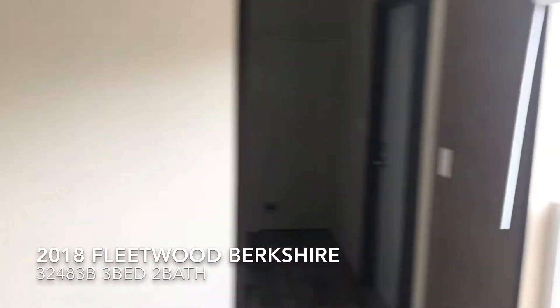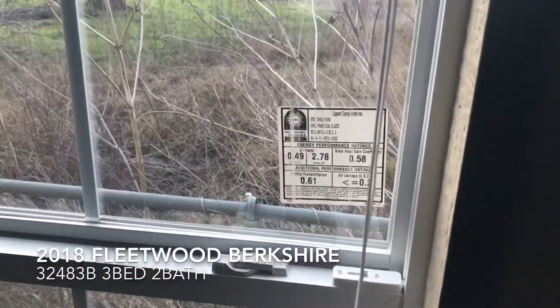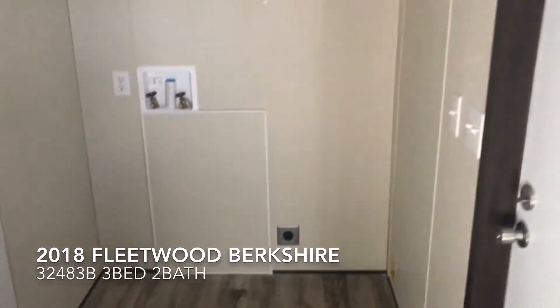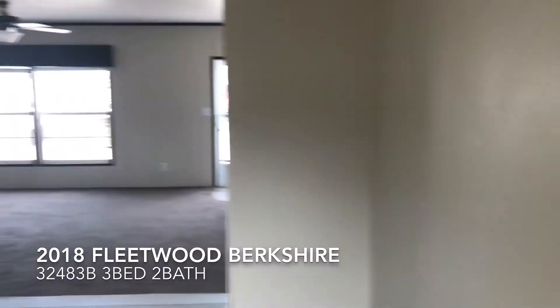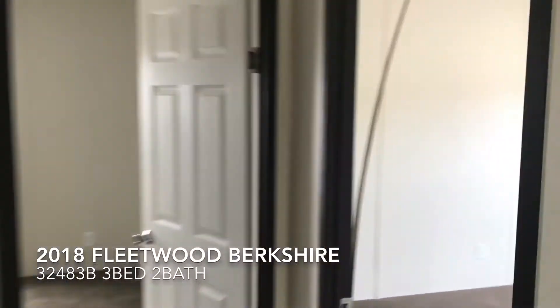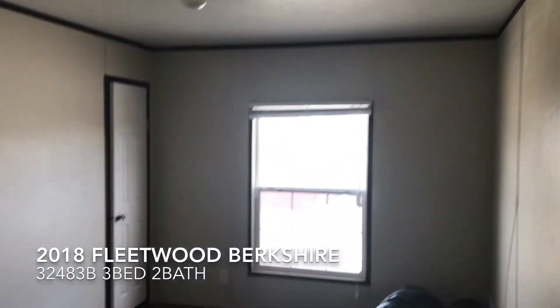Over here — energy-efficient windows to save you money on your utility bill. Pair that with a nice Nest smart thermostat and you'll make sure to save a bunch of money. Let's walk over here to the bedrooms.